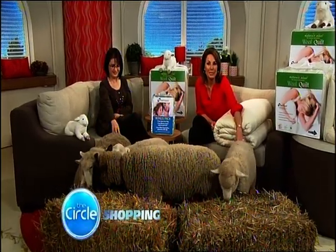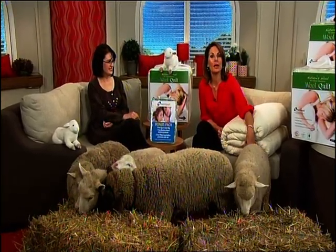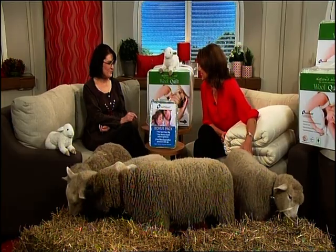These guys have a built-in blanket to get them through the colder months, but it could be a chilly winter for the rest of us. Janelle is back from Direct to You with something almost as warm for your bed. Hi Janelle. Good morning Marianne.